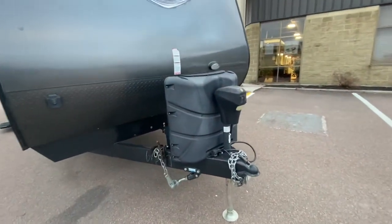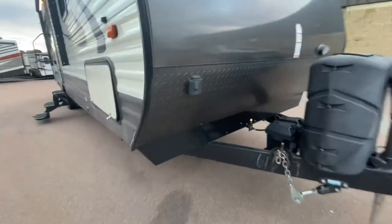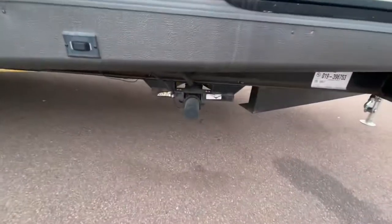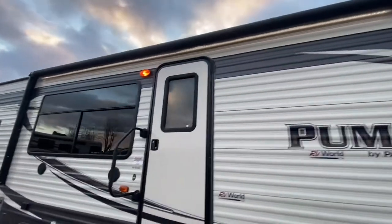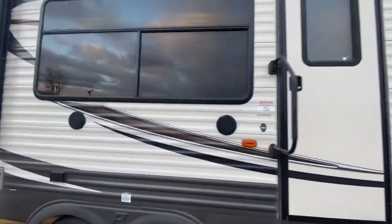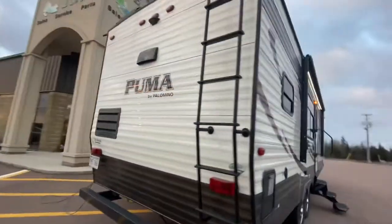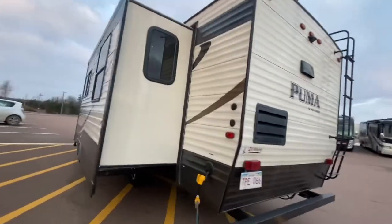We got two 30-pound propane tanks that will be filled. We got a power tongue jack, and we are prepped for a solar panel. We have power stabilizing jacks front and rear, a power awning with LED lights, dual outside speakers, a power connection, a ladder out back, and a prep for a backup camera.